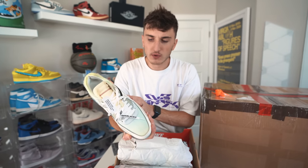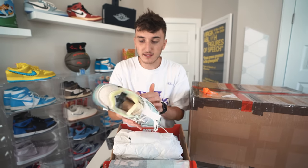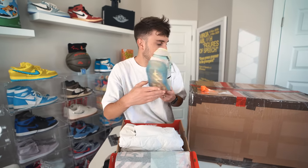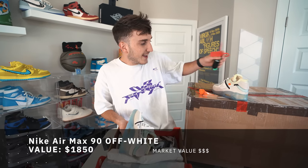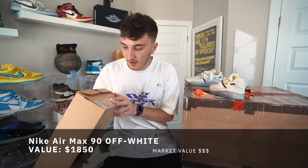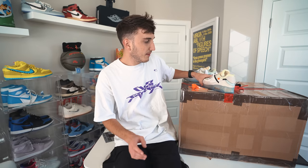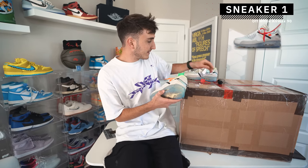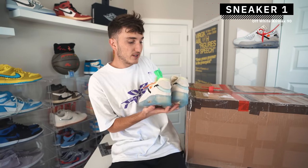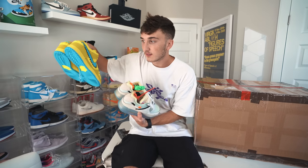It is the Off-White Air Max 90! These are going crazy. Dead stock, size 10.5 — I've actually never owned this one. I've owned almost every Off-White Nike, but not this one. That is sick and these are going nuts right now. We've got both pairs of laces and the zip tie. The price tag has them at $1,550 — I remember when these were going for $400. Off-White Air Max 90, one I've never had before. Sneaker Flea, bam.